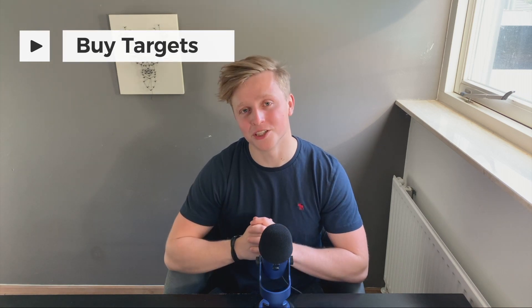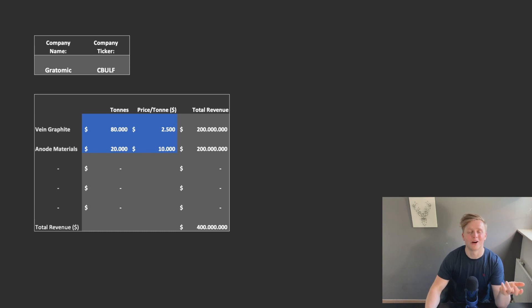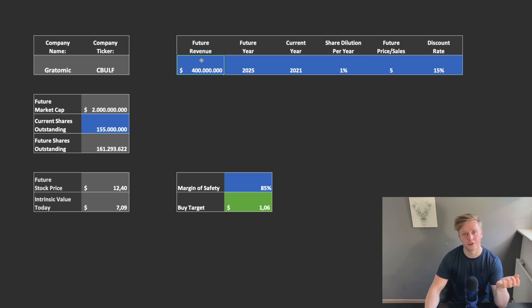That brings me to the value proposition and buy targets I see for Gratomic, ticker symbol Seabulf. We're expecting them to do about 80,000 tons of vein graphite and about 20,000 tons of end-product materials in the future. These two at fair, conservative prices will result in a total revenue of about $400 million in 2025 and onwards. Taking that number — $400 million in future revenue for the year 2025, currently being 2021 — and assuming a share dilution per year of about 1%, which is also conservative because the company has stated they will not dilute their shares. Also a future price-to-sales ratio of 5 and a discount rate of 15%. This 15% discount rate is really conservative — the higher the number, the more conservative your calculations are. A lot of people only take about 8%, which is the average of the S&P 500, and Wall Street uses about 2% to 3% since that's seen as risk-free. So 15% is really conservative.